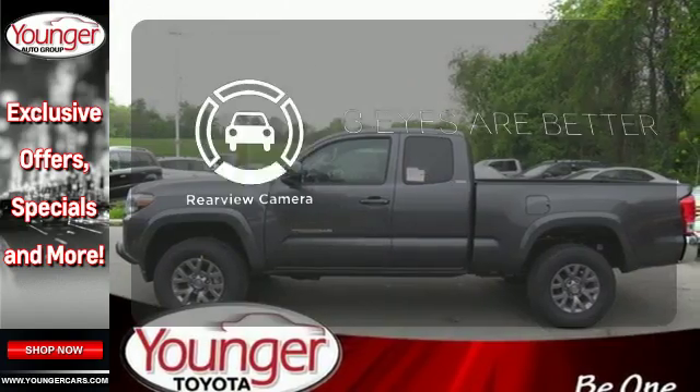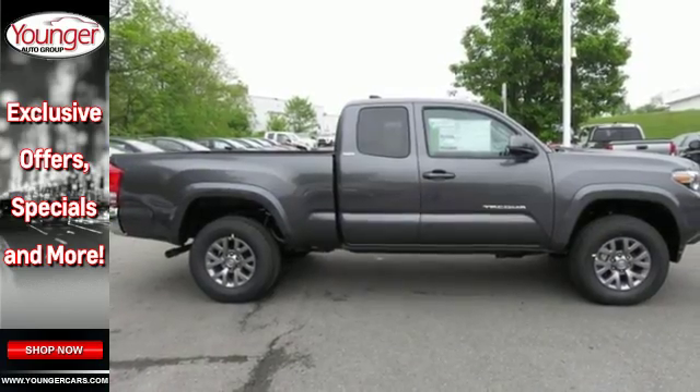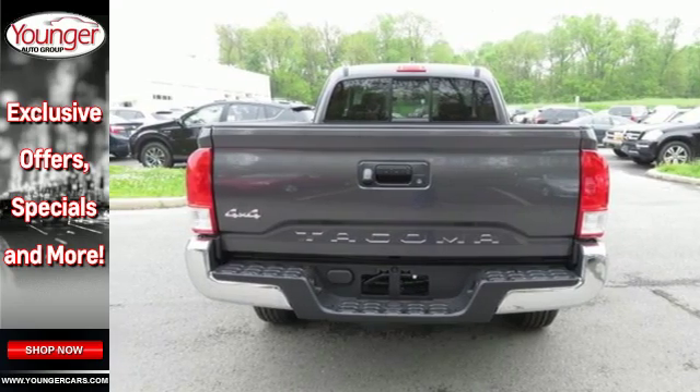The backup camera gives you a clear picture of what is behind you. Strong and daring, this Tacoma is the perfect fit for you. Take it for a test drive.